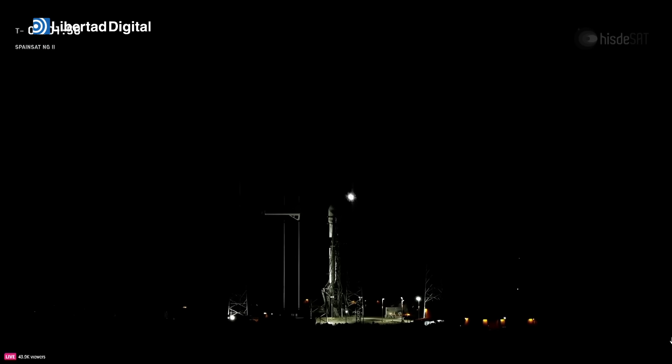Stage two LOX load is complete. Liquid oxygen for the second stage is now fully loaded, completing prop load for the upper stage.